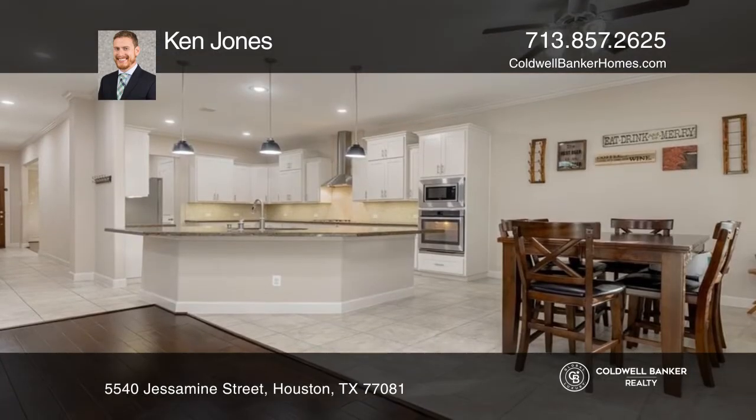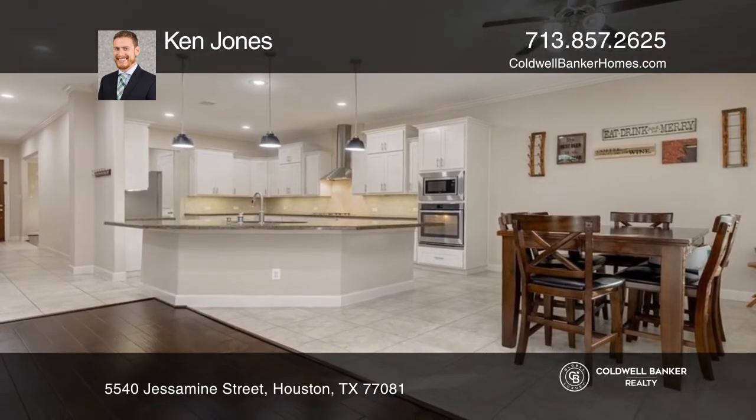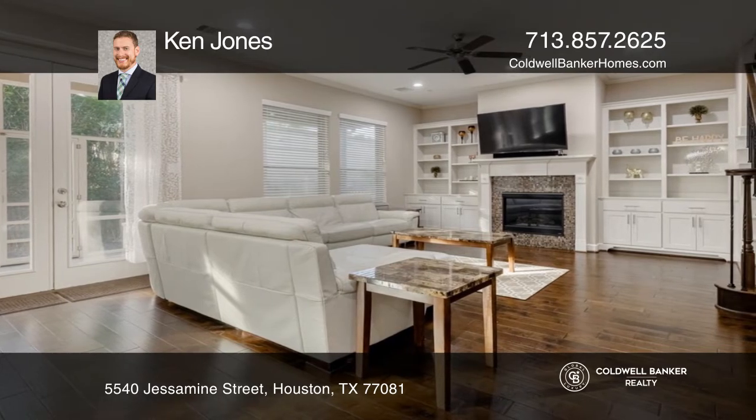The kitchen features an abundance of cabinets, hex backsplash, a huge pantry, and an island overlooking the living room with a cozy fireplace.